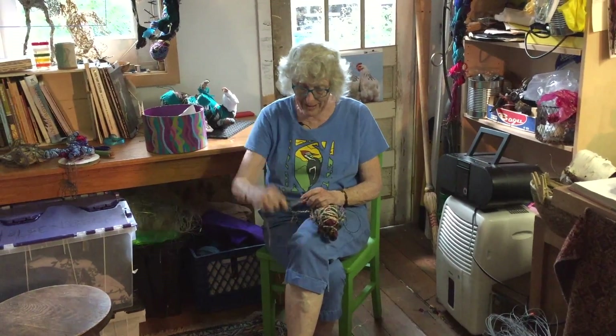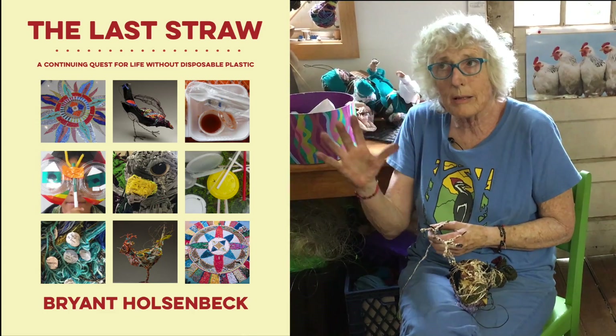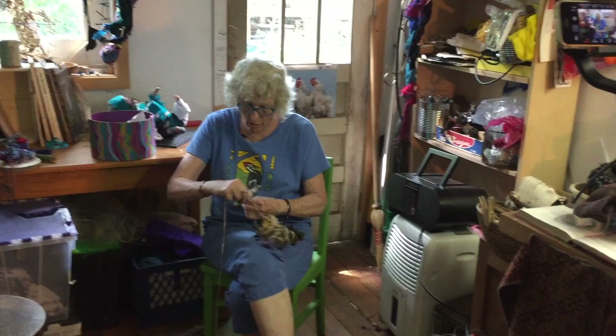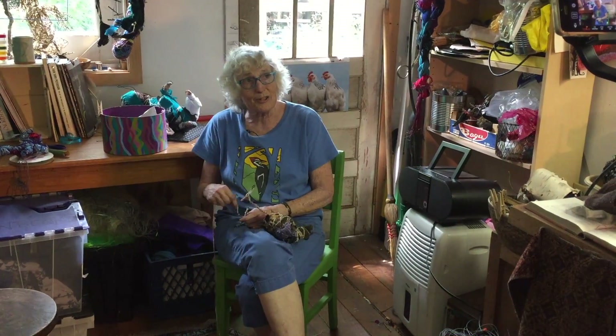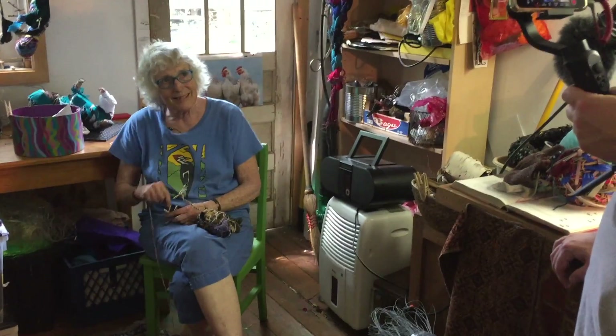We're working on a book I wrote from a blog called The Last Straw, about living without single-use plastic for a year. What do you think is the hardest part about living without single-use plastic? Eating.